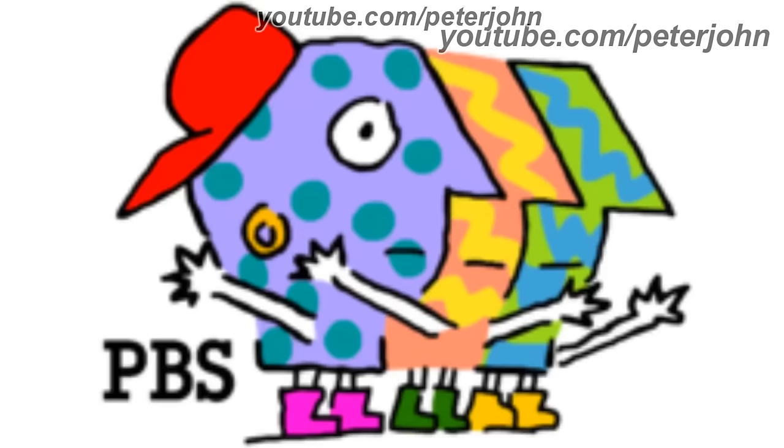On the bottom left there are the letters P, B, and S, all in black text. Here is a bumper. 1994 to 1999, they changed its name to PTV. There is a blue P head, a letter T made out of pink circles, and a black and white letter V inside a green box. Here is a bumper.